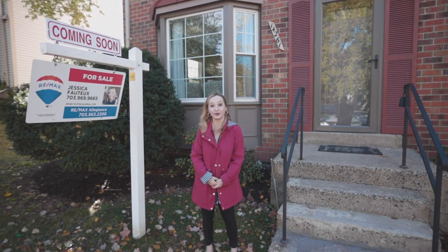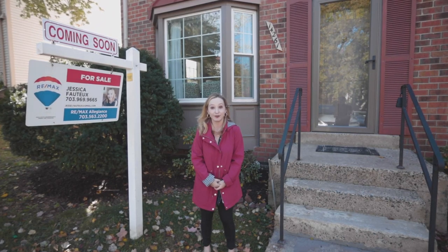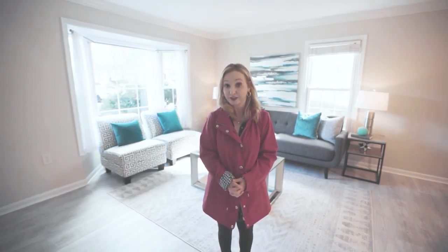Hi, I'm Jessica Bateau, realtor in Northern Virginia, and I'm here to talk to you today about how to get your house ready to sell. So here we are in a staged room. Staging definitely pays for itself when you go to sell. A vacant house is very different looking to a new buyer than a staged home.